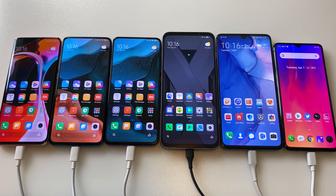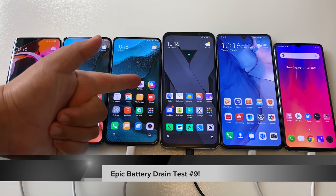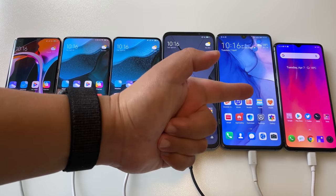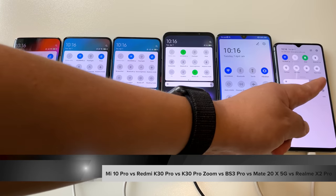Hi guys, it's Frankie from Frankie Tech and this is my epic battery drain test number nine, featuring the Mi 10 Pro, Redmi K30 Pro, K30 Pro Zoom Edition, Black Shark 3 Pro, Mate 20X 5G, and the Realme X2 Pro.